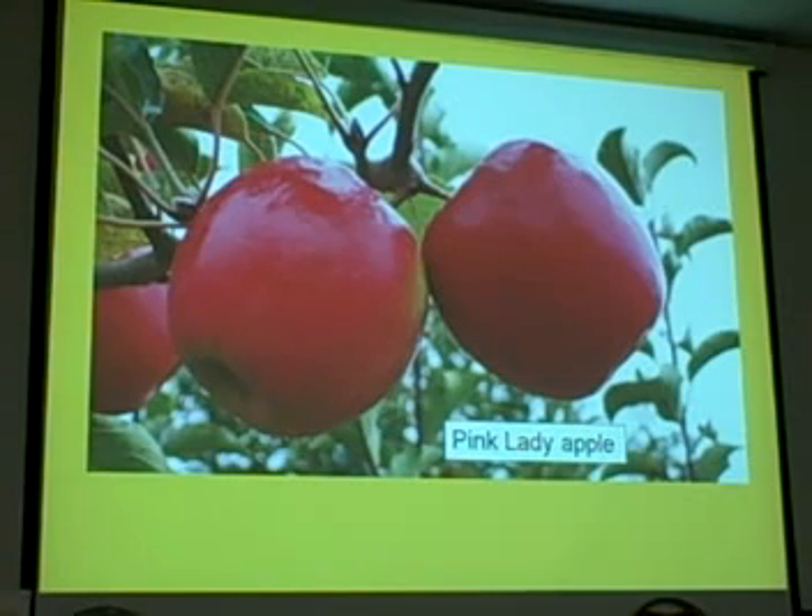The three apple varieties again: Dorset Golden, Fuji, and Pink Lady. They're all listed on the handout on the back table. For rootstock, Malling 27 or Malling 111 work well — just don't get them on a standard or you'll never see fruit. Malling 111 is the most popular apple rootstock in the world by far; if you compared all other Malling selections to Malling 111, Malling 111 would still be the dominant line.